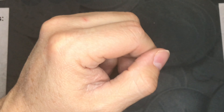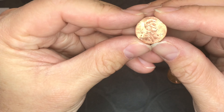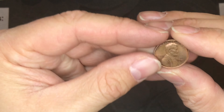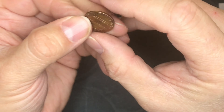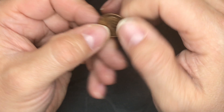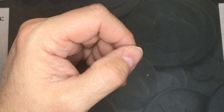I was shortchanged twice — somebody put in a 1916 shield cent, which is going back. However this 1971 penny is in really good shape, so I'm going to keep it.